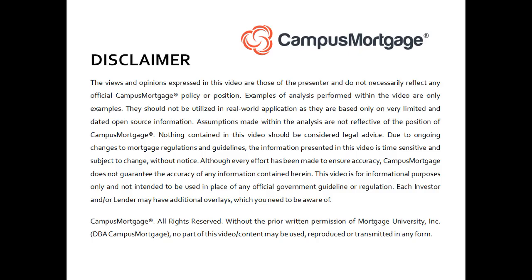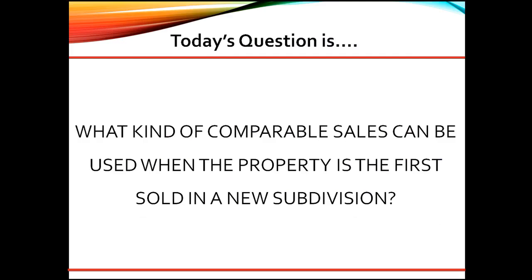Hi, everyone. Welcome back to Ask the Instructor, presented by Campus Mortgage. Today's question is: what kind of comparable sales can be used when the property is the first sold in a new subdivision?